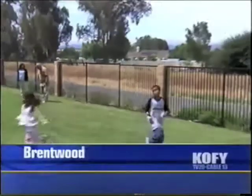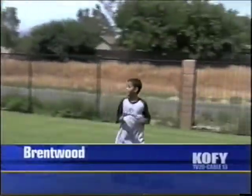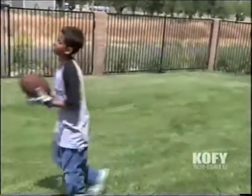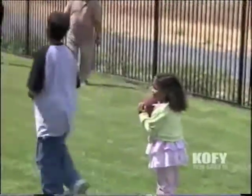Watching Isaac Kouté chase down a football, you might never guess that the 12-year-old once suffered from sickle cell anemia, or that he was one of the first children in the country to be cured by stem cells released into his bloodstream by a transfusion of cord blood. "I'm very happy because I could have died."